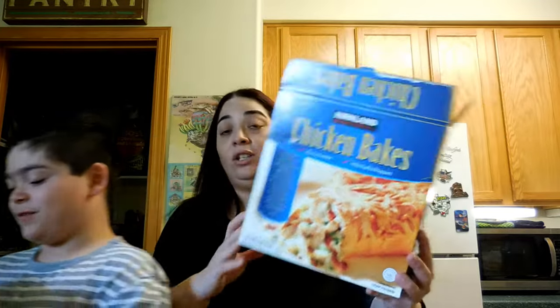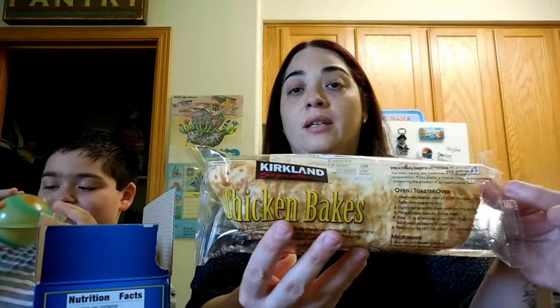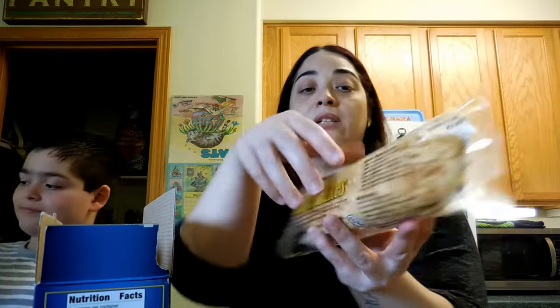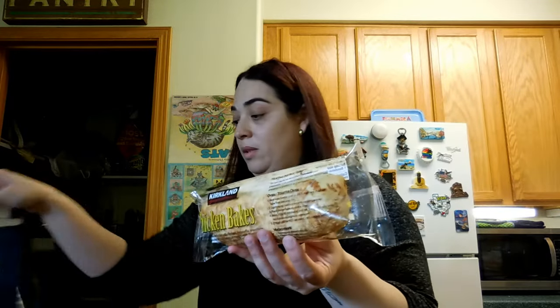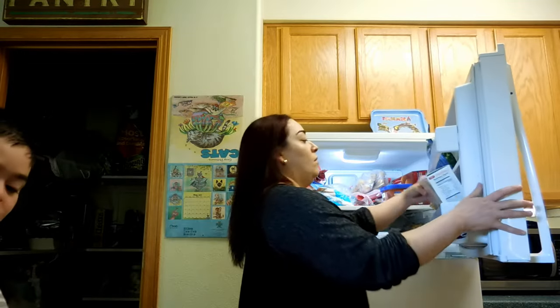Next one — the chicken bacon bites. Last time I showed you these they looked like pasta. Anthony really likes them. The instructions are right here on the box so you can keep them and throw the box away.